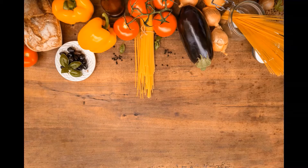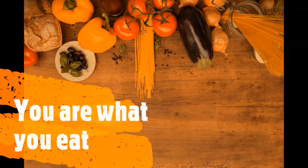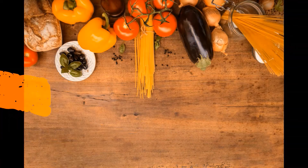We are ready now to start the lesson. Have you heard of the proverb 'You are what you eat'? Do you know what it means? You are what you eat means to be fit and healthy.